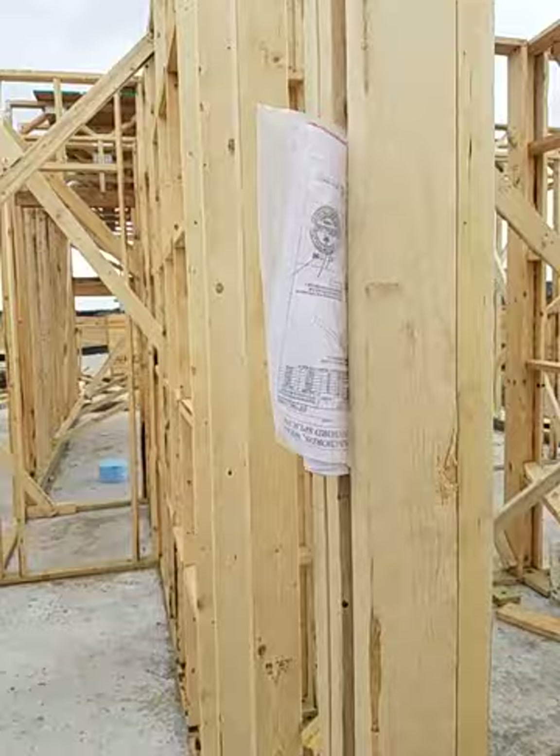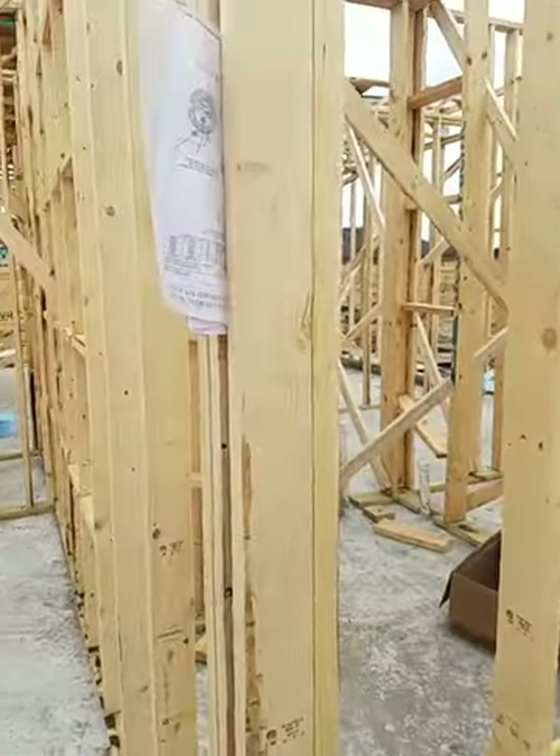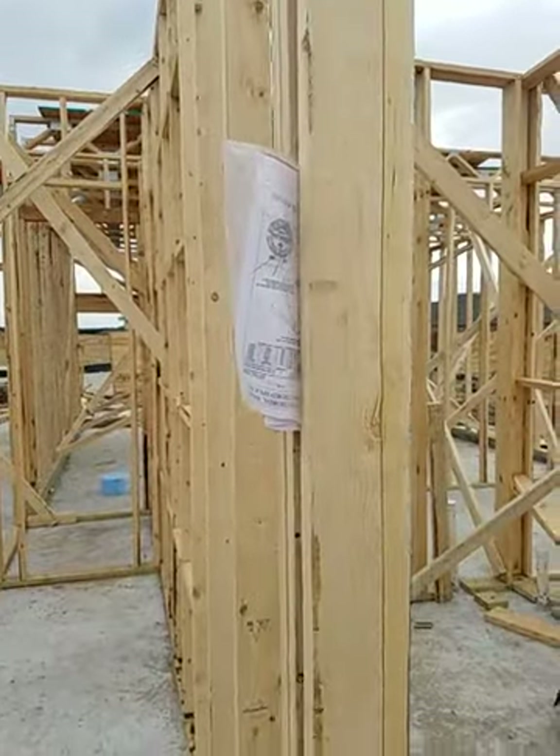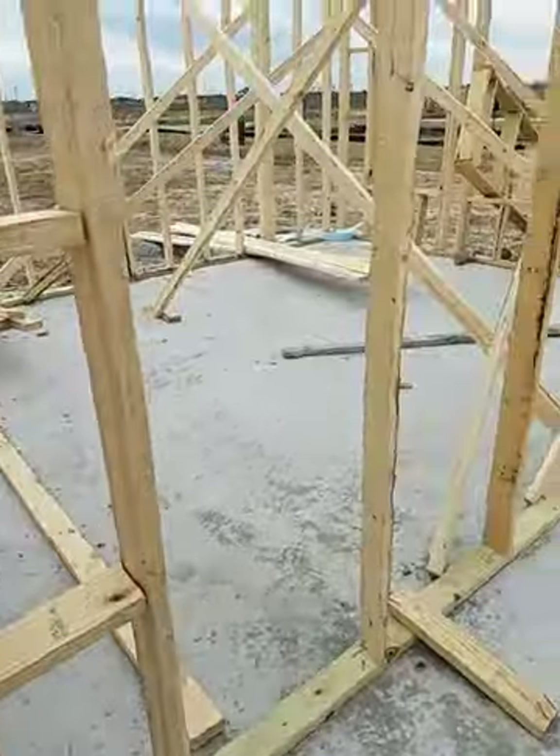This is all the permits and paperwork here for when the inspector comes out for the city — all of the different trusses and the prints on the trusses are in there. They're coming along slowly but surely.